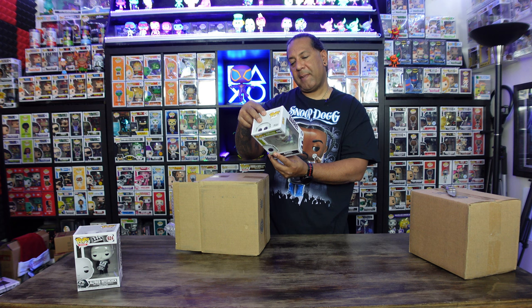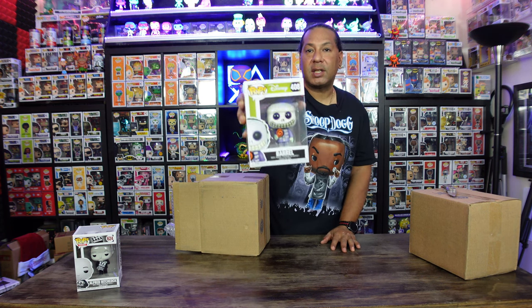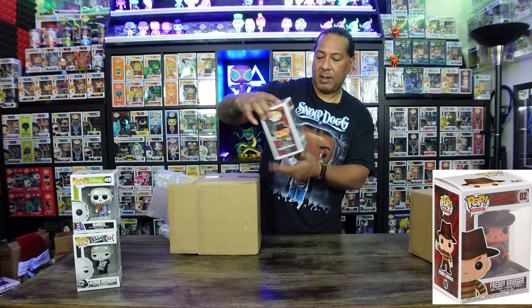This pop here is Barrel — oh, my girlfriend's gonna love that! Barrel is from Nightmare Before Christmas. She's gonna love that; it's gonna be added to our collection. We're big Nightmare Before Christmas fans here.